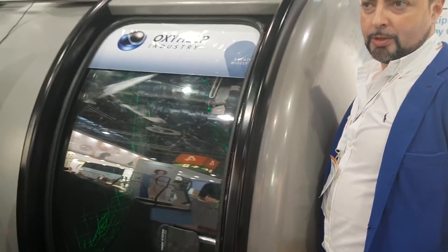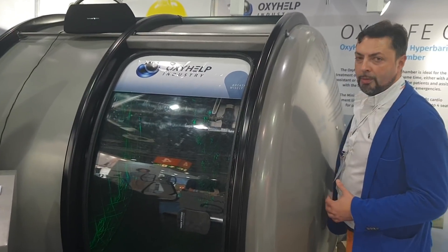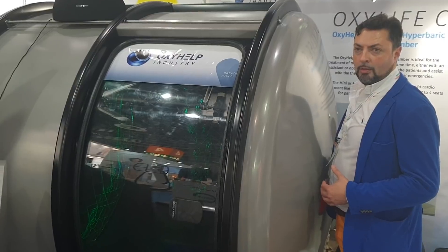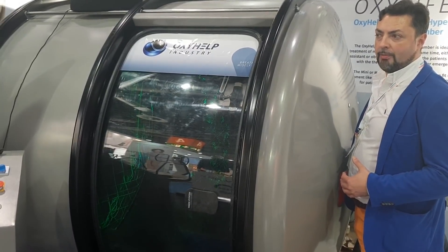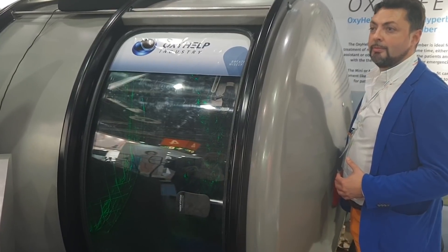The chamber will now depressurize automatically, or you can choose to depressurize faster. From inside and from outside, we can have several emergency relief options.